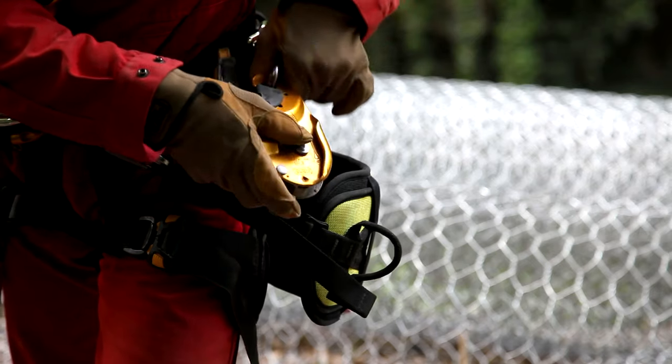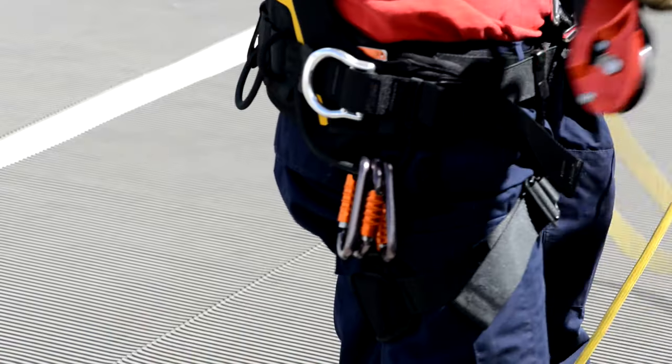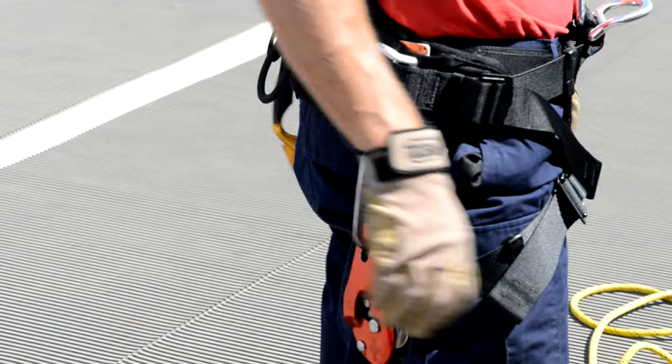In addition, the handle has a compact carrying position in order to prevent it from catching on an object inadvertently.